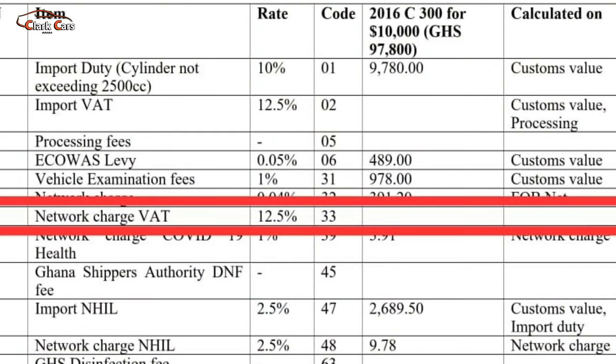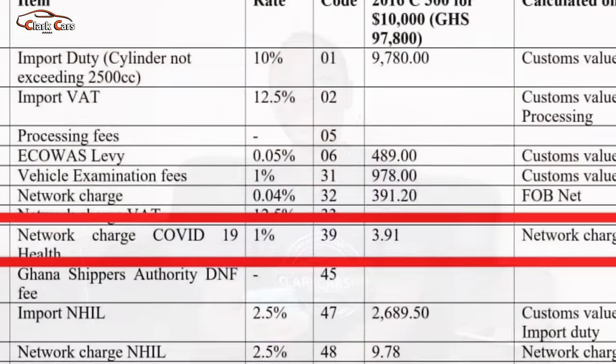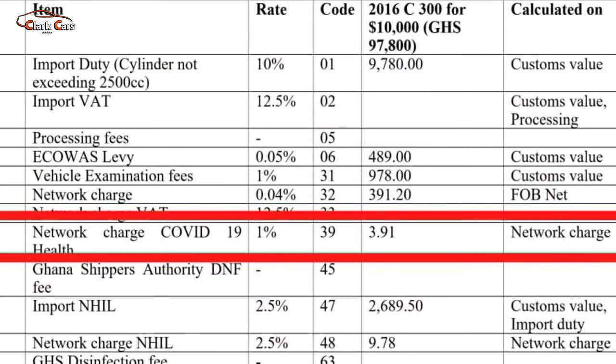Next is the network charge VAT. This VAT is subject to the import VAT but at a rate of 12.5%, so you determine it once you get to the import. Moving on to the network charge COVID-19 health levy — as of today, I don't know why they still charge COVID-19 levies, but here we have COVID-19 health, which is 1% on the network charge. The network charge figure we worked on earlier was 391.2 Ghana cedis, so working 1% gives us 3.91 Ghana cedis.